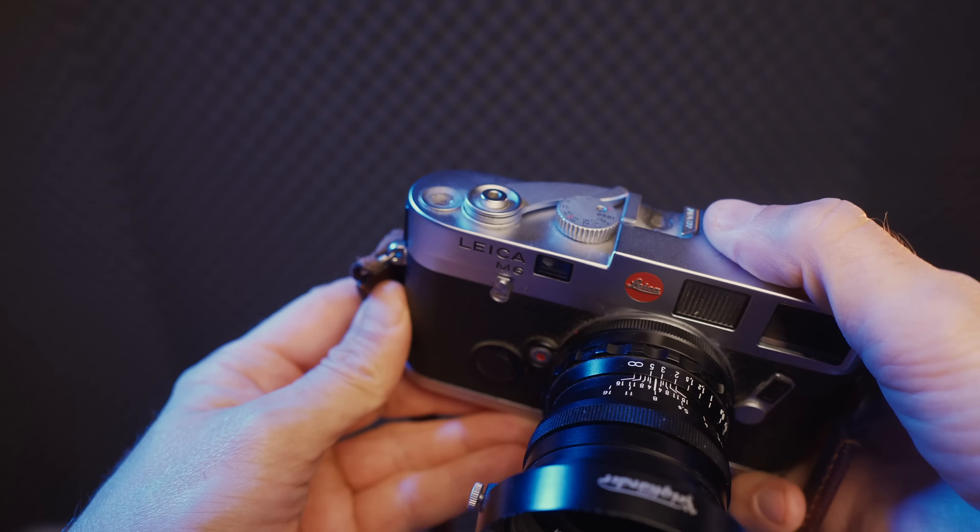Now let's talk about the lens itself, starting with build quality. When you pick it up, the first thing you notice is that it's heavier than it looks. It comes in at roughly 270 grams, which isn't heavy at all, but for a small lens like this you'd expect it to be even lighter. That makes total sense when you consider it's made out of metal, brass, and glass. The aperture ring is very smooth to turn, and so far I haven't accidentally bumped it. The focus ring is also really smooth and a joy to use.